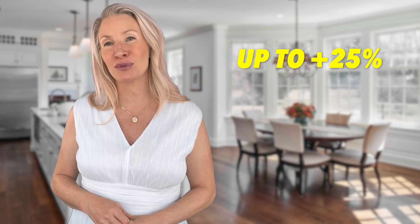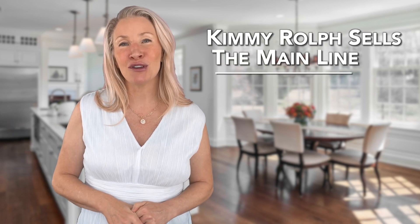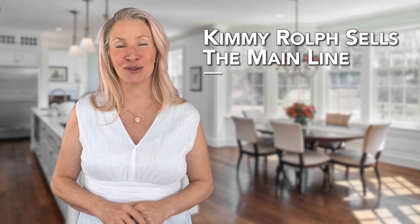Investing in these home features and staging can yield a significant return on your investment, potentially increasing your sales up to 25% and helping you sell faster, especially in competitive sellers markets. If you would like more information to see the value of your home on today's market on the main line or in any of our surrounding areas, contact me today. Kimmy Rolfe sells the main market on the main line and local areas.